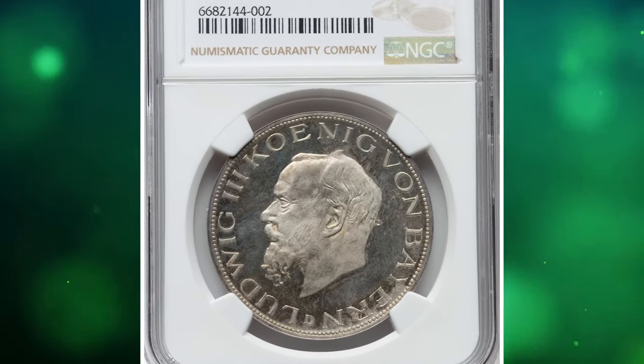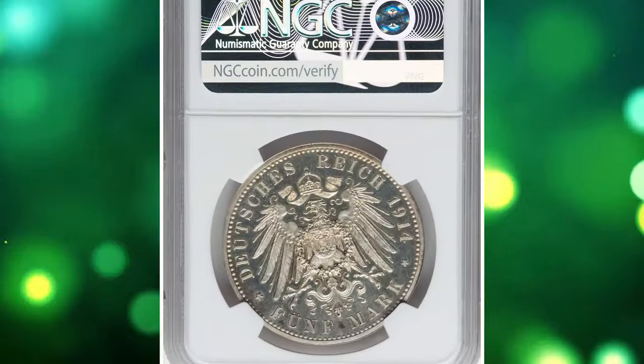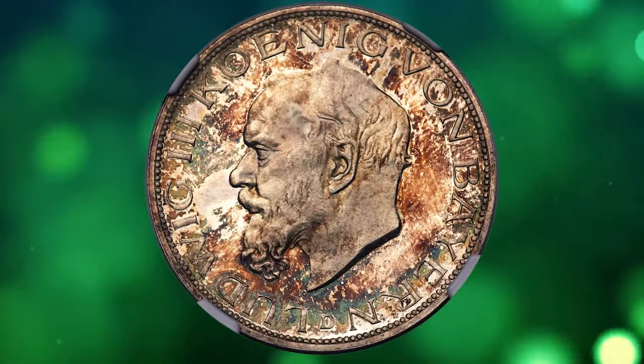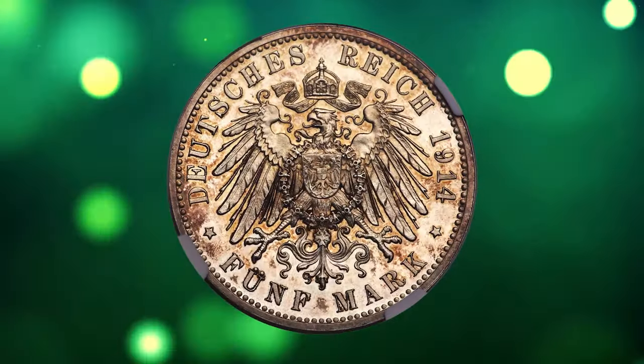Number 9. 1914 D Ludwig III Silver Proof Pattern 5 Mark from Germany, graded as PR64 Cameo by NGC. A strikingly elusive Bavarian pattern emission that is differentiable from the business strike seemingly only by the style of the edge — plain as opposed to milled.